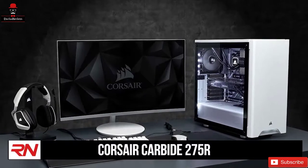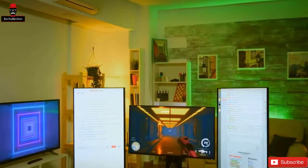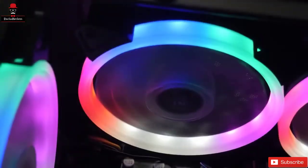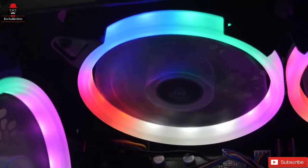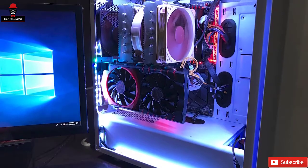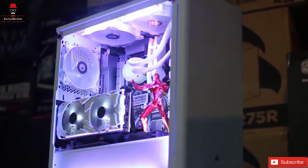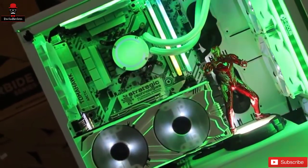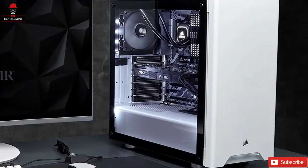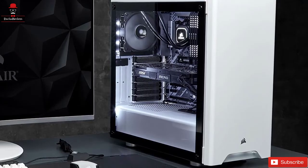Number 2: Corsair Carbide 275R. Up next is a PC case from an iconic gaming tech manufacturer that's become so popular we wouldn't be surprised if you already have a few of their products in your house. Let's take a look at the Corsair Carbide 275R and just why it could be the perfect case for your next high-end build. Looking like it's straight out of a modern science fiction movie, the Corsair Carbide 275R isn't your average PC case. This sleek, minimalist, and modern mid-sized tower case is ideal for anyone who likes to live life on the bleeding edge.